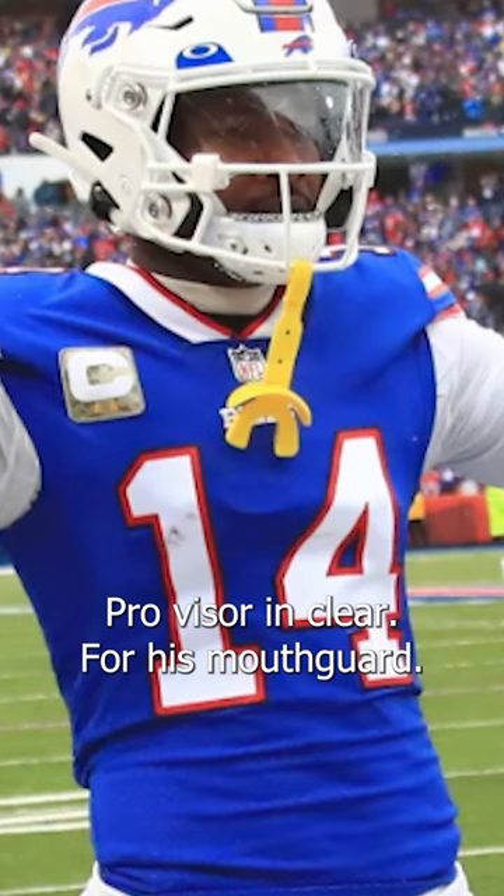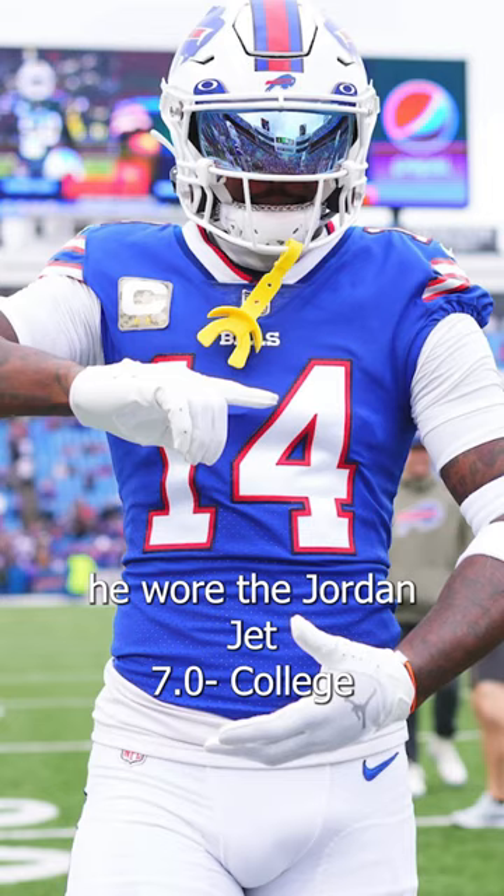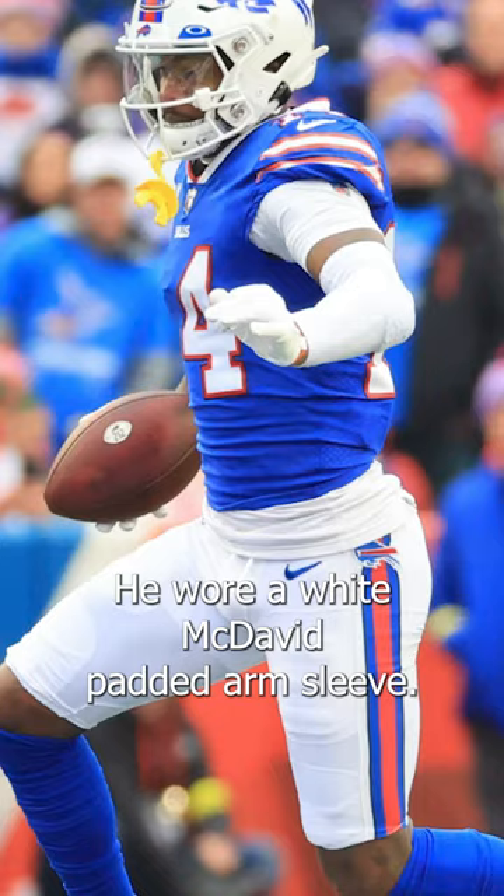For his mouth guard, he wore a bright yellow VedX mouth guard. For his pre-game gloves, he wore the Jordan Jet 7.0 College Football Playoff Edition. His in-game gloves were the Nike VaporJet 7.0 in white and blue. He also wore a white McDavid padded arm sleeve.